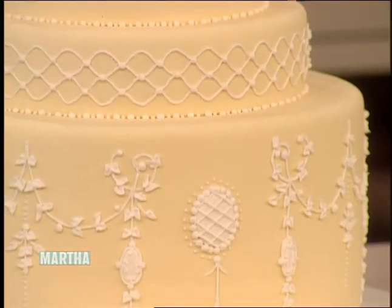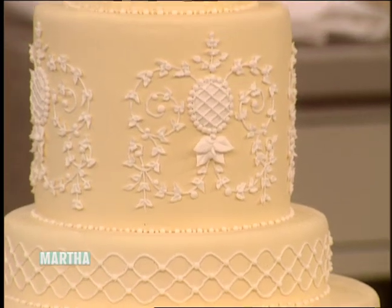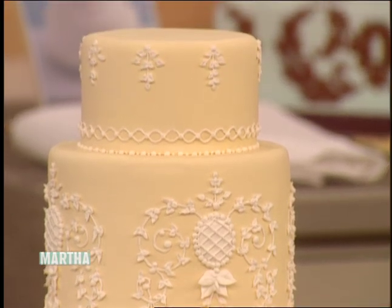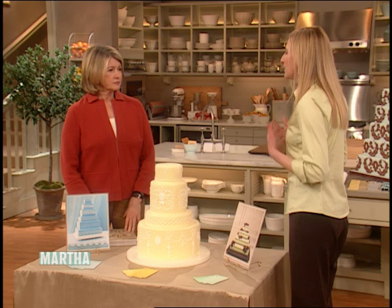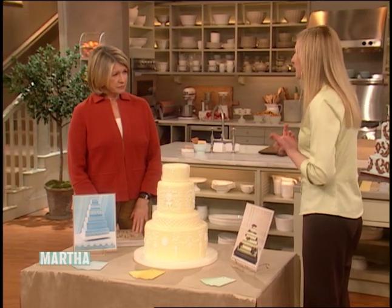What are you getting in terms of requests for color, for example? Color is all over the place now. Some brides still like the traditional white-on-white look, but we have a lot of requests for color in weddings. Brides are getting influenced by bridesmaids' gowns. Oftentimes there's a theme of color coming through.